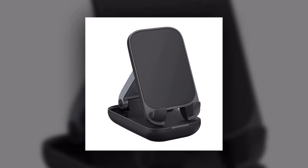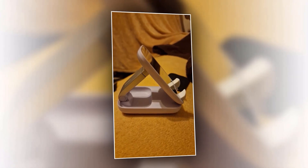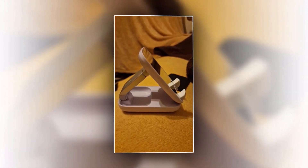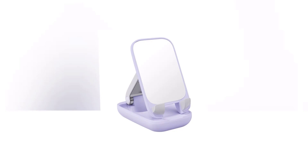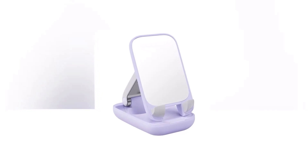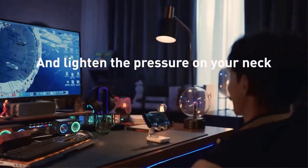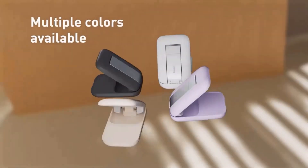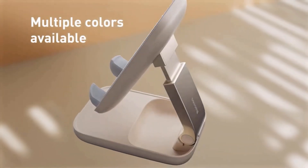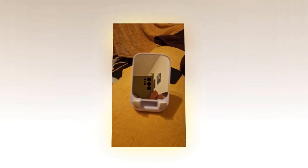The phone holder stand is made from high-quality PC material, ensuring durability and stability. It offers adjustable viewing angles, allowing you to find the perfect position for watching videos, making video calls, or browsing the web. With universal compatibility, it can accommodate various smartphone and tablet sizes. The non-slip silicone pad on the base and cradle prevents your device from slipping or scratching. Its compact and lightweight design makes it easy to carry anywhere.